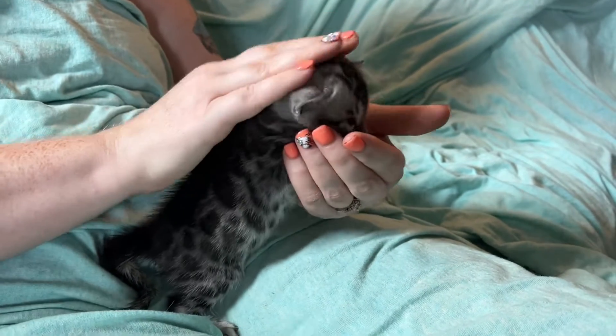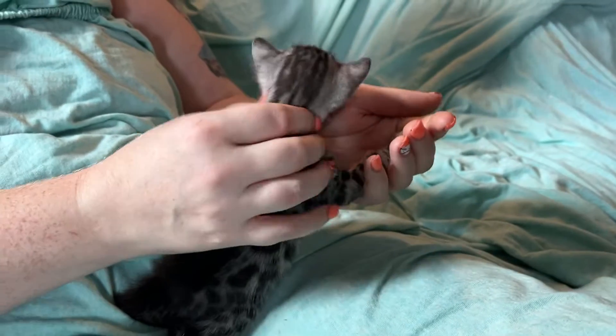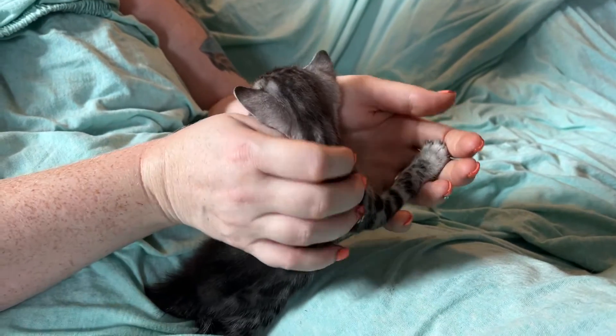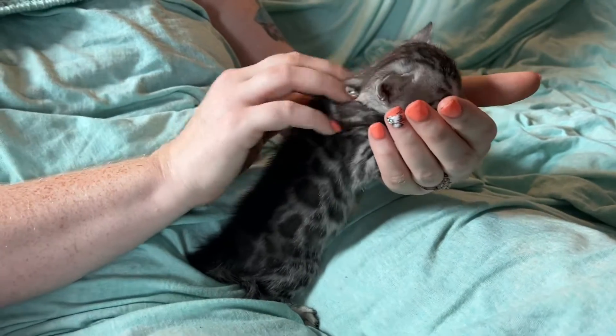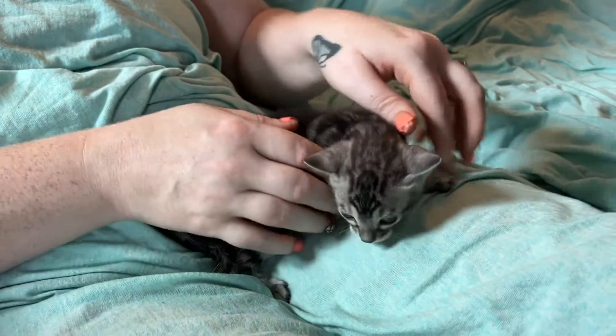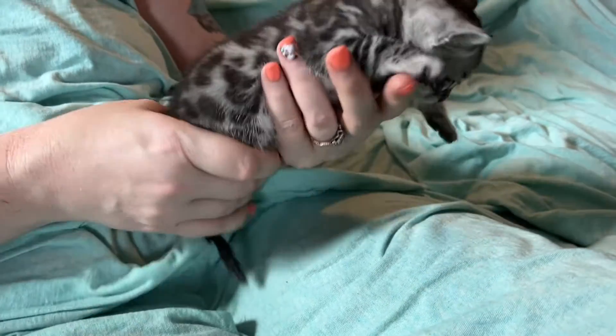This is Jane's singleton boy who is silver and is pretty darn dark. We think he might be what you call a white charcoal. It was a silver to silver pairing, which produces like the best silvers ever. We named him Axel because he's a rockstar.